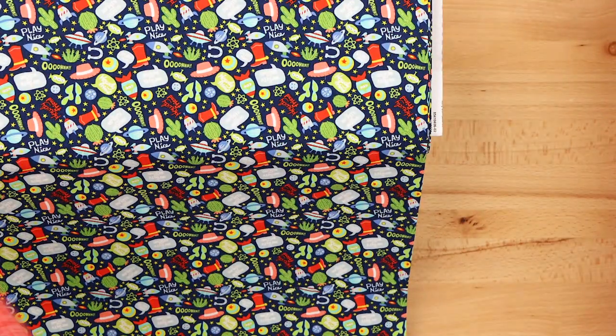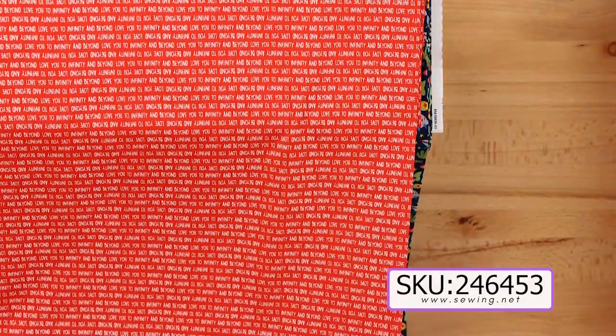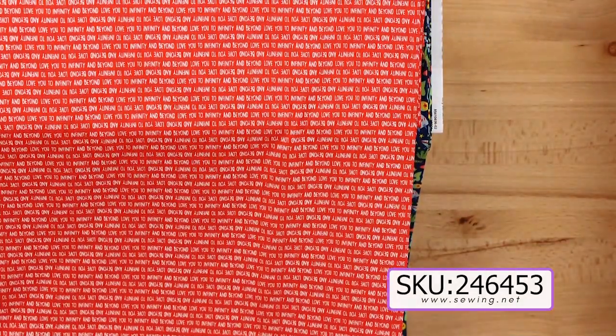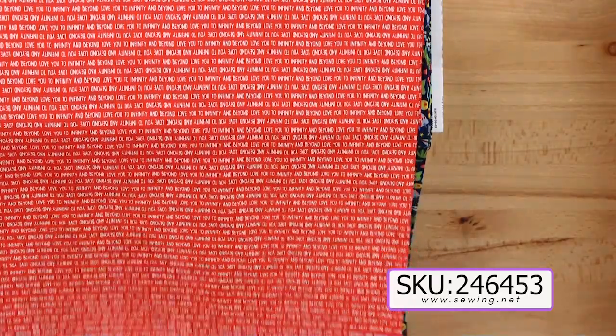Next, we have some plain words that you could use as an accent, maybe for a pillowcase. It says Love you to infinity and beyond, and this is on kind of a red-orange background.